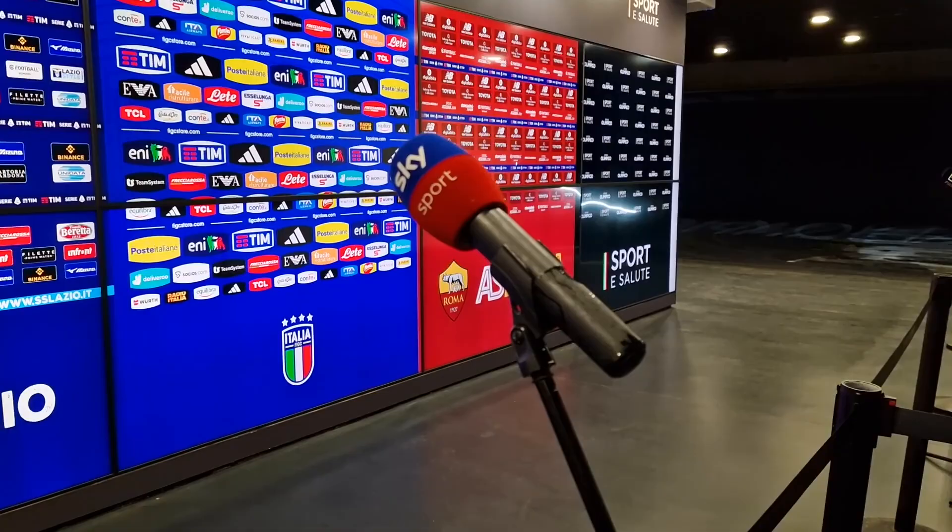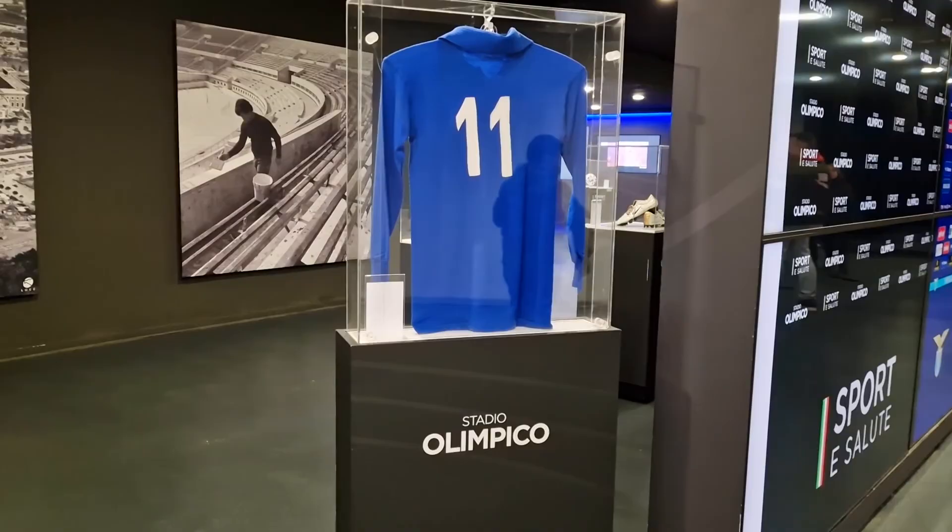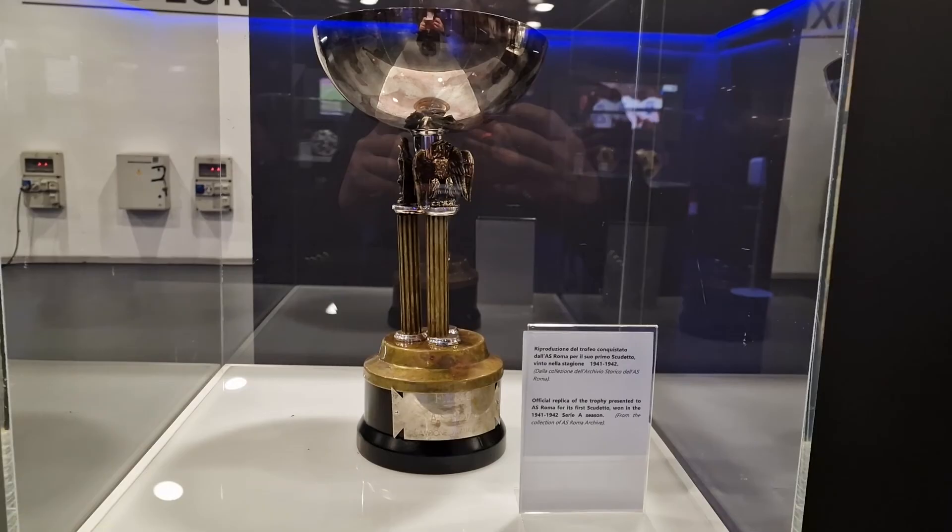There are some pretty cool artefacts on display here, such as balls from Italia 90, original 1960 paraphernalia, various memorabilia belonging to players, and the first ever Scudetto trophy.